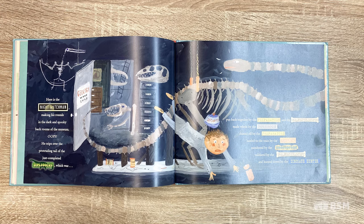Here is the night watchman, making his rounds in the dark and spooky back rooms of the museum. Oops — he trips over the protruding tail of the just-completed Diplodocus, which was put back together by the preparators and the paleontologists, made whole by the curator, dusted off by the preparators, hauled to the train by the movers, numbered by the excavators, validated by the paleontologists, and hunted down by the dinosaur hunter.